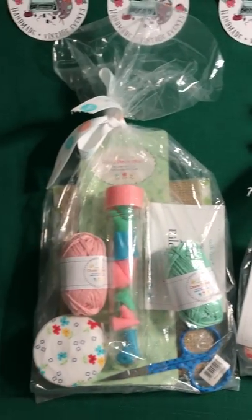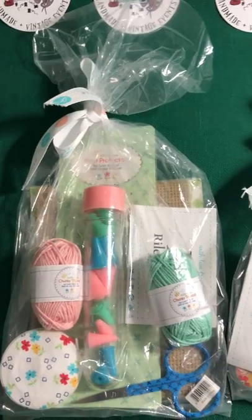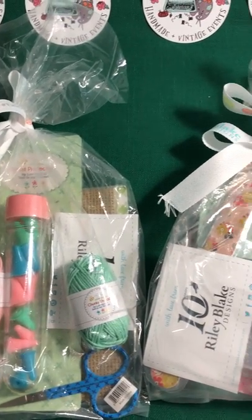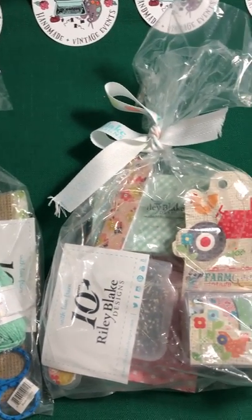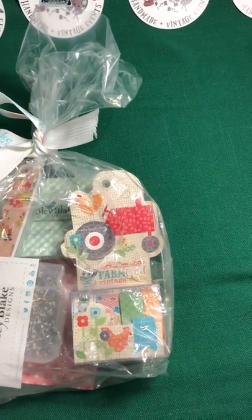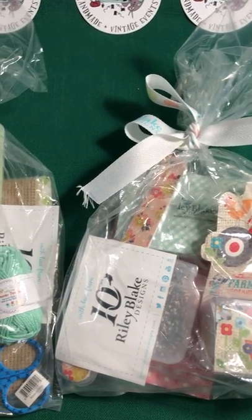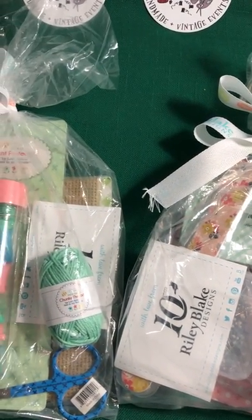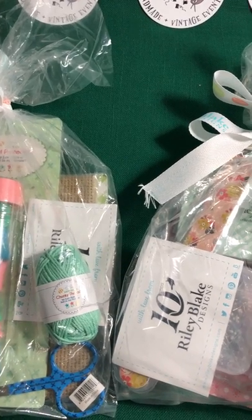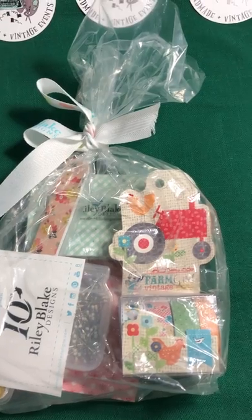Hello everyone, this is Joe with Funky Finds. I want to show you a raffle prize — actually there are two prize packs here, full of craft goodies. They're provided by Riley Blake Designs: colorful and fresh fabric and patterns with broad appeal. They also have great kits and free patterns on their website.